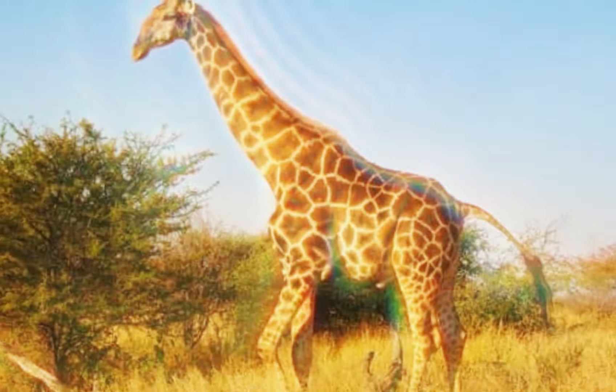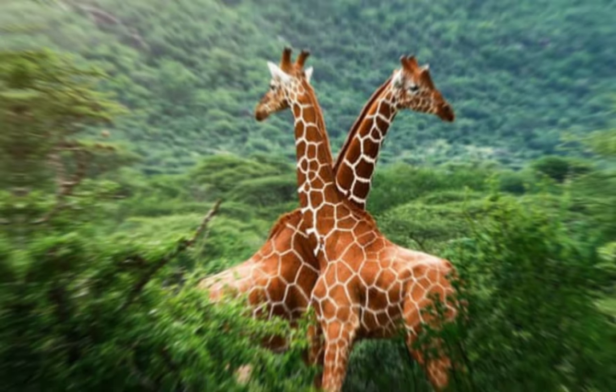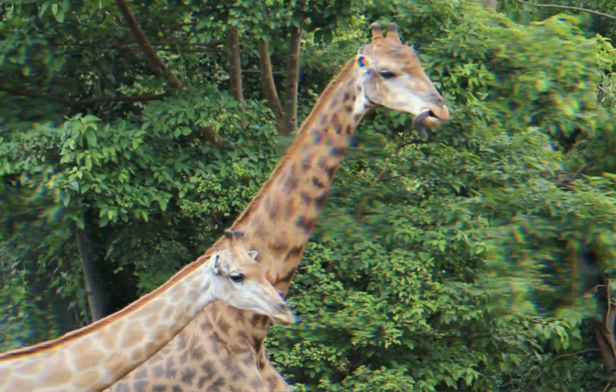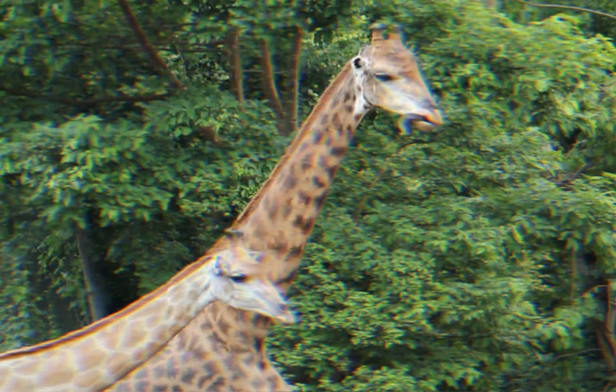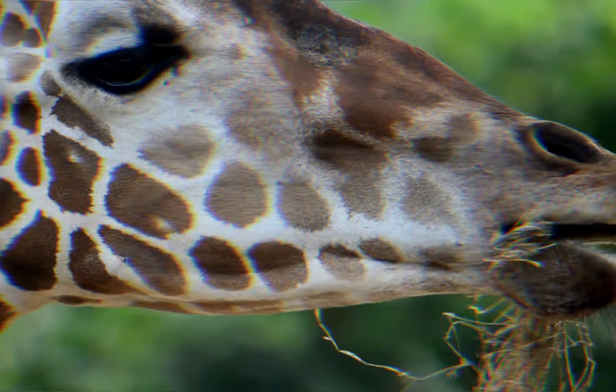Have you ever noticed how giraffes seem to be constantly eating? Their long necks aren't just for show — they allow giraffes to reach the highest leaves in the trees, giving them access to food that other animals can't reach. How does this unique feeding strategy benefit them and their ecosystem?